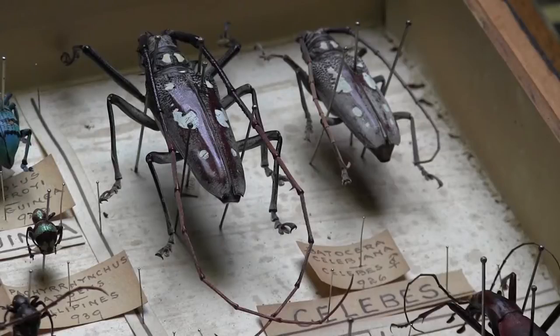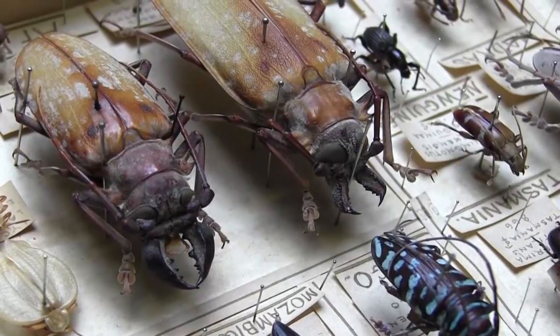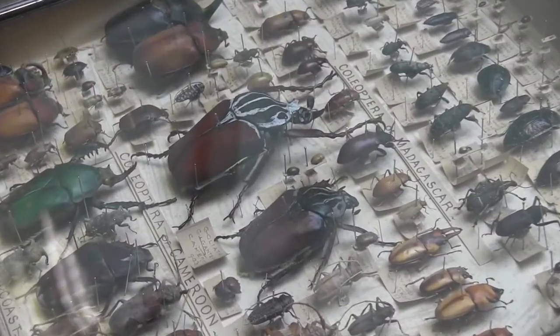As to preservation, you pop them in a killing jar, almost certainly containing formaldehyde, which is very poisonous and kills the animal very quickly. The larger ones, apparently, you can pull the guts out because you don't want the things to decay. But the bulk of them, you just dry them out and they become essentially beetle pasta.